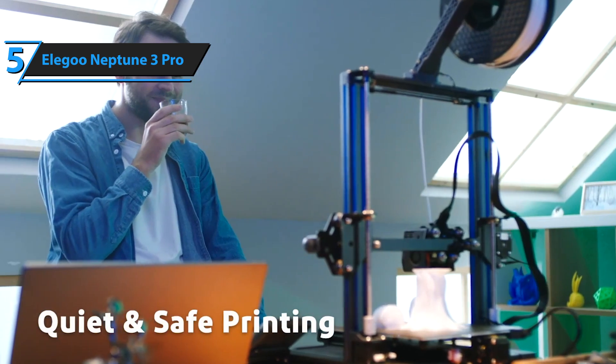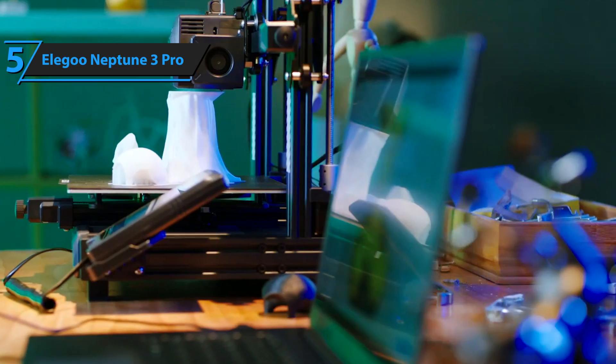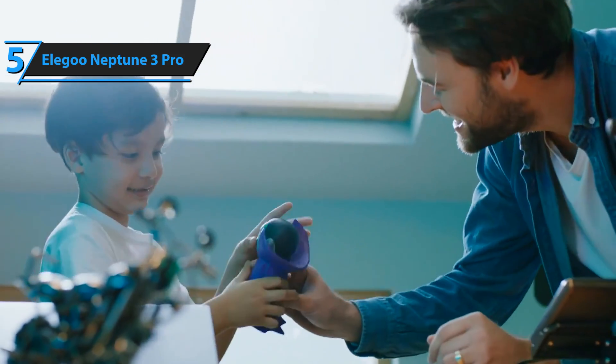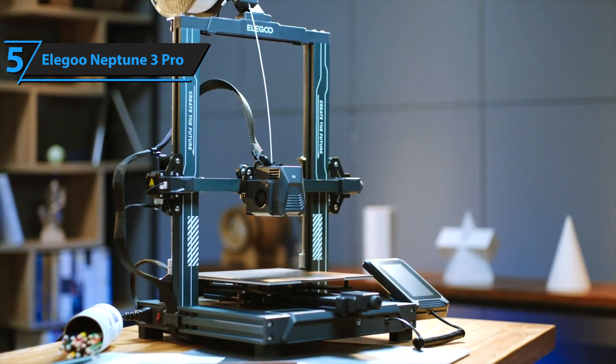The Neptune 3 Pro arrives mostly assembled, requiring just a few screws to complete its setup. It features automatic bed leveling using an inductive probe, which checks 36 points across the bed.